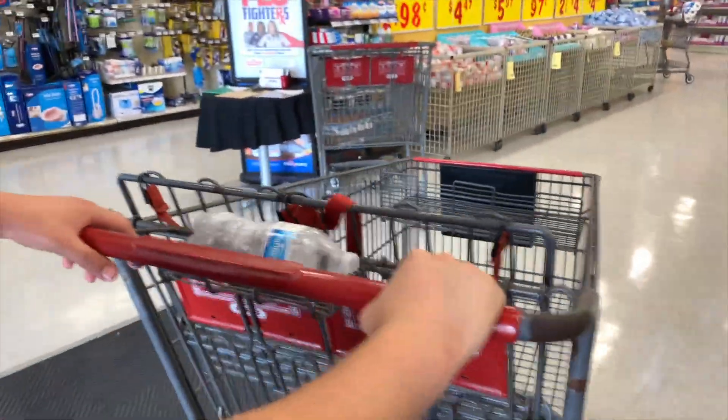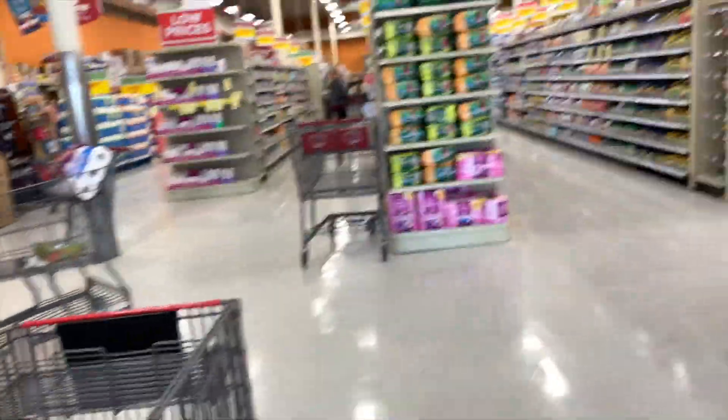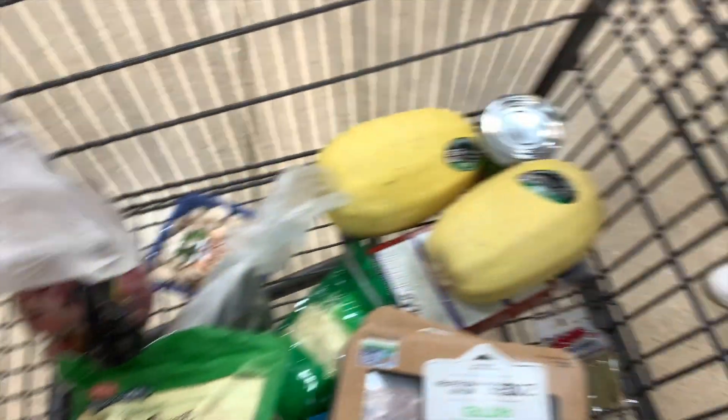He looks so happy! My face always gets like that when I'm about to shop. Alright, we got a little more stuff — we're gonna try some new things: salmon, some spaghetti squash, and some Beyond Burgers.